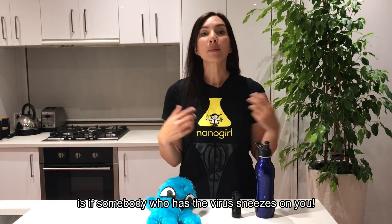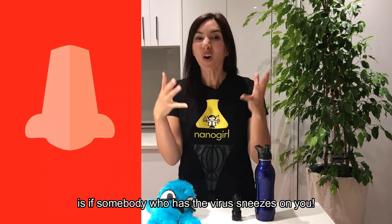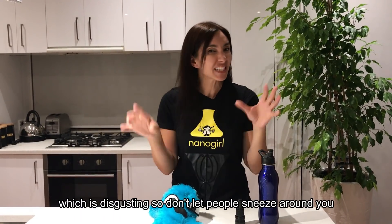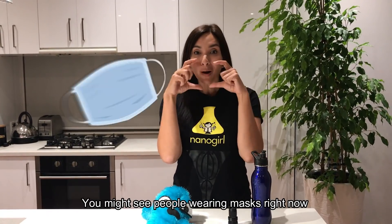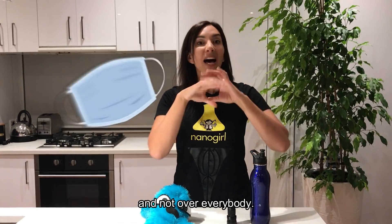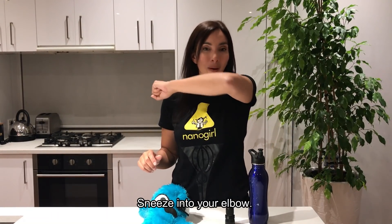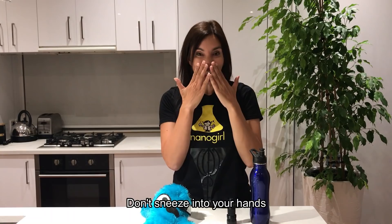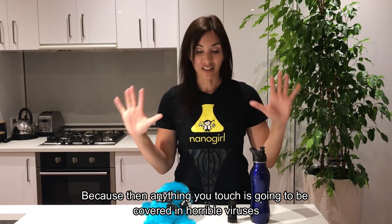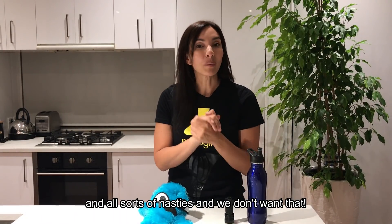The other way a virus can get to you is if somebody who has the virus sneezes on you. Their snot carries the virus into your face, which is disgusting, so don't let people sneeze around you. You might see people wearing masks right now — that's designed so that if you're sneezing, it keeps the snot inside the mask and not over everybody. If you are going to sneeze and you don't have something to cover your face, sneeze into your elbow. Don't sneeze into your hands, because then anything you touch is going to be covered in horrible viruses.